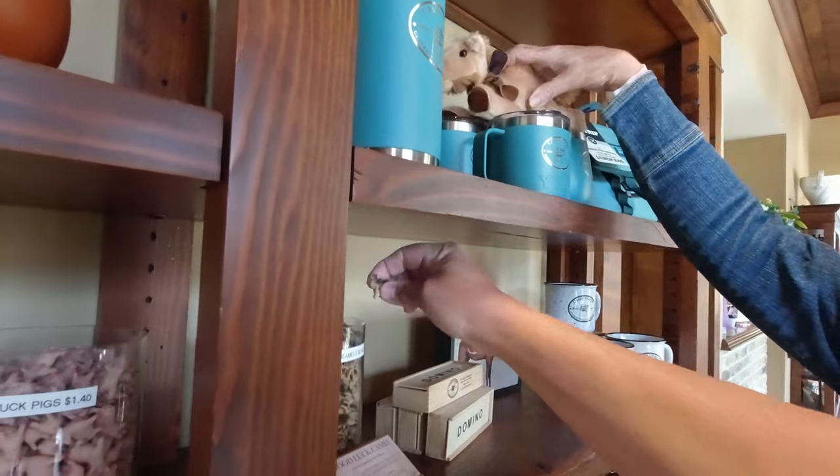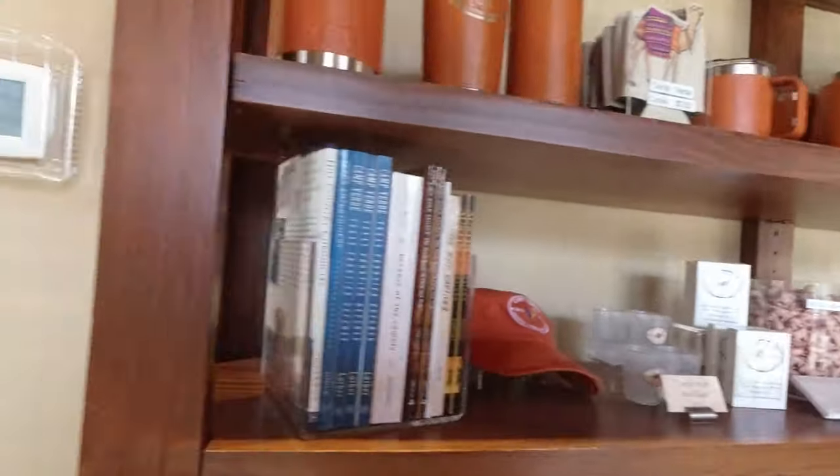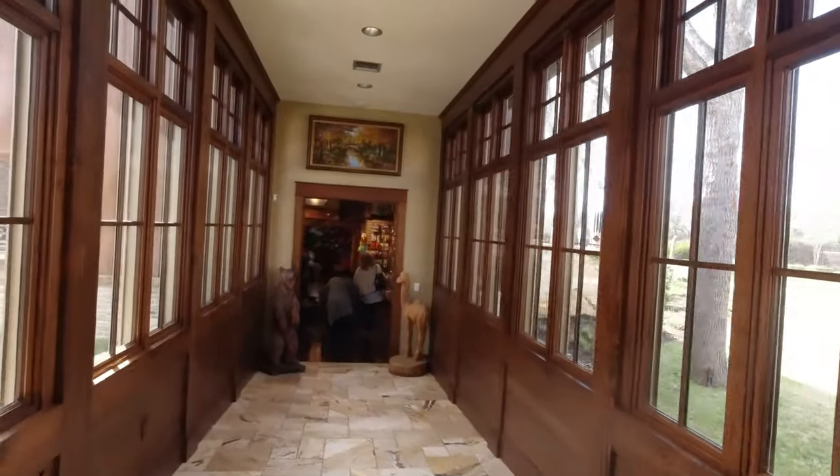They had rubber camel souvenirs — good luck camels.